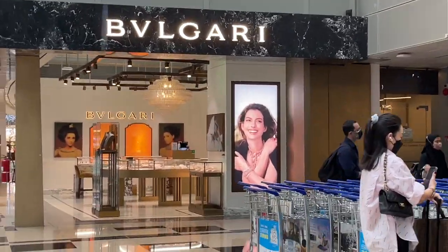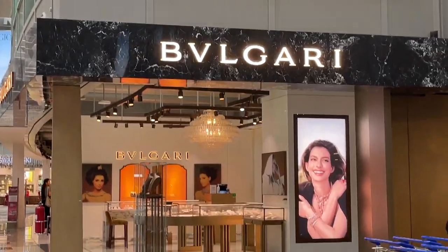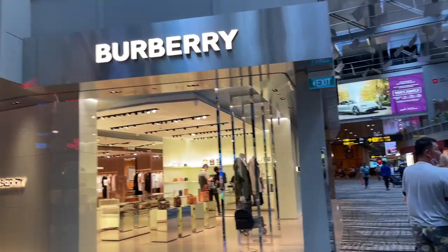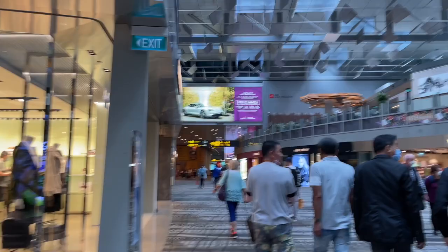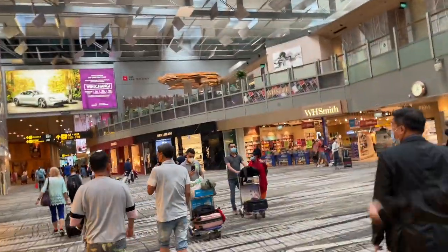If anyone is in the market for jewelry, it's always really good to get it from duty-free — good to know we have a Bvlgari here. Burberry here, and down there we've got Saint Laurent and Hermès as well, and Tiffany.